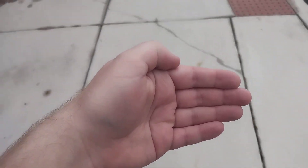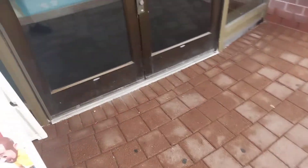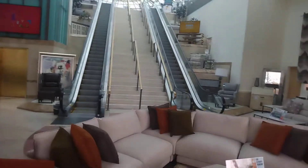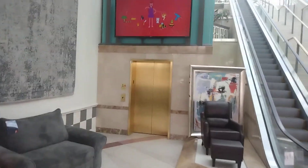Here's the elevator at Bob's Discount Furniture in Brandywine Town Center, Wilmington, Delaware. There's the elevator. There's Schindler escalators and we got Schindler MT here.